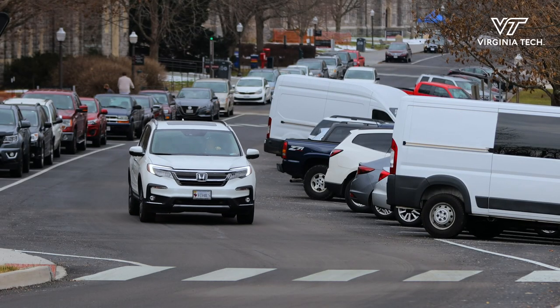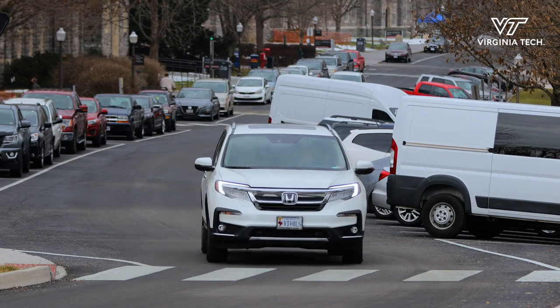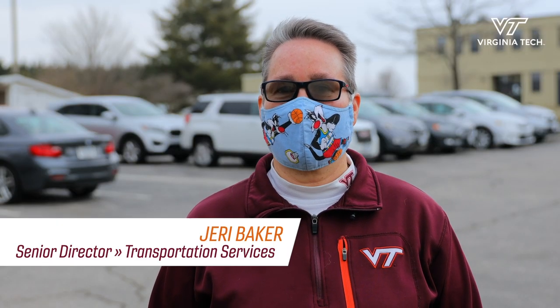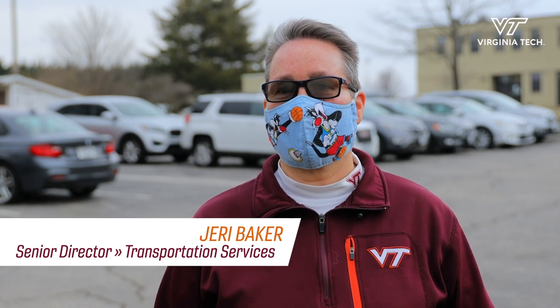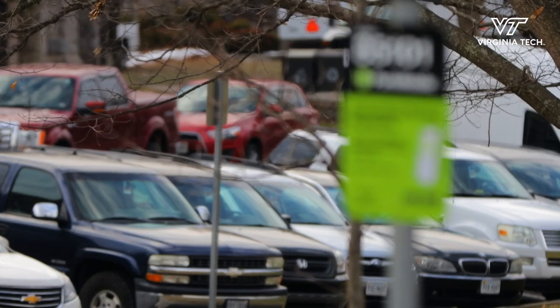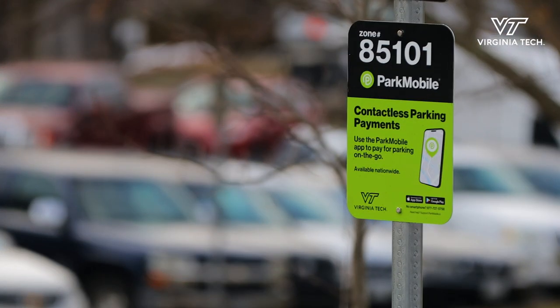We're excited about Park Mobile and getting Park Mobile on campus for everybody. It is an app that you can add to your phone — it allows you to pay for parking. It allows you to pay for the amount of parking you need. You don't have to pay for the whole day. If you just need to be on campus for an hour, you can pay for an hour of time.